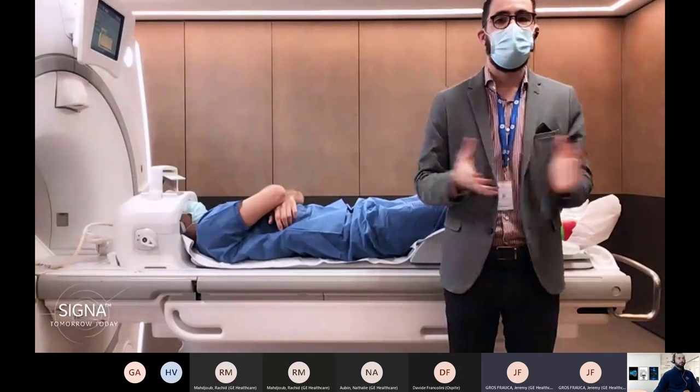Good morning everyone, my name is Jeremy Goffoca and I am the customer center manager for GLS Care here in Europe. I am really happy today to virtually welcome you for RSNA 2020 here in our customer center in Buc. During this session we are here more specifically in the scanning room of our customer center.